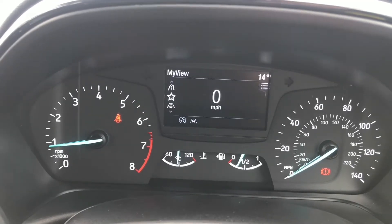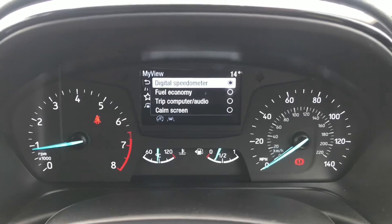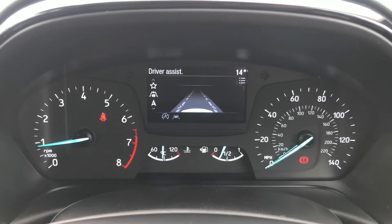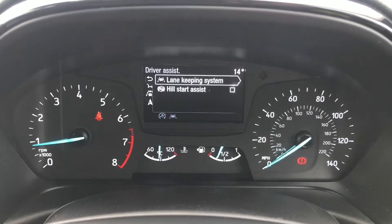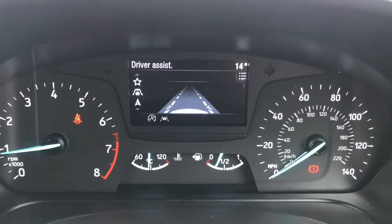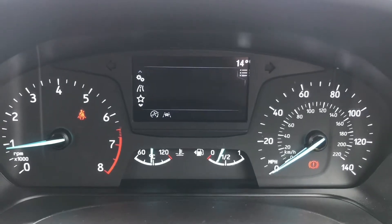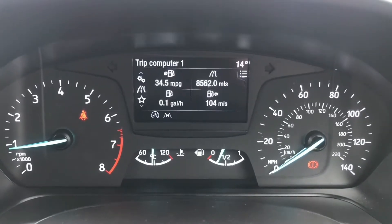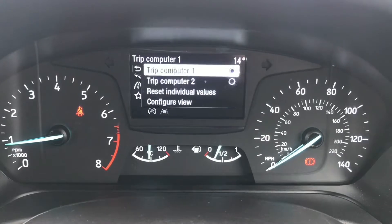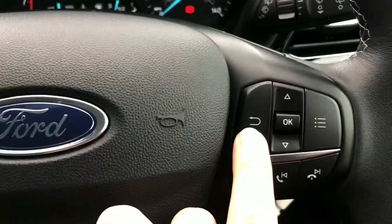You can flick through your trip computer and change your display, and you can look at your miles to the gallon as well. Here you can access your driver assist features which includes your hill start assist and your lane keeping assist, which can pull the vehicle back into the lane if need be. It's a nice system to use.